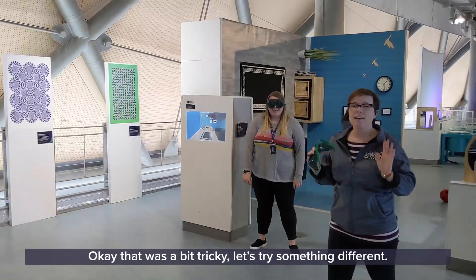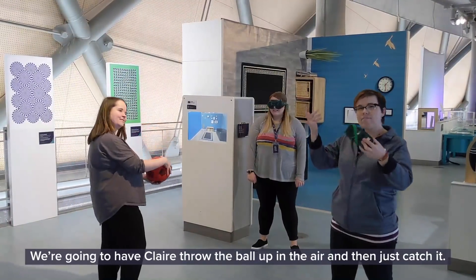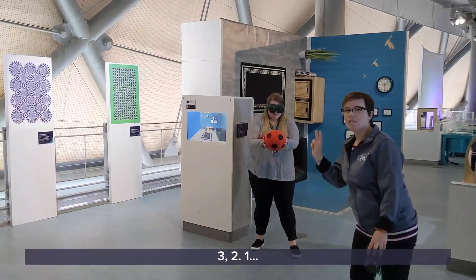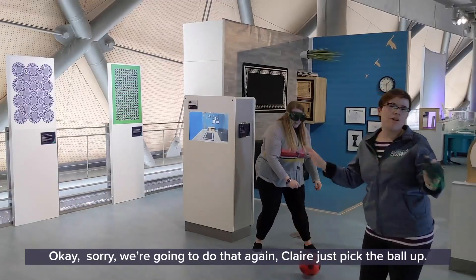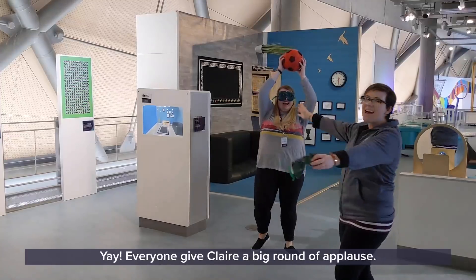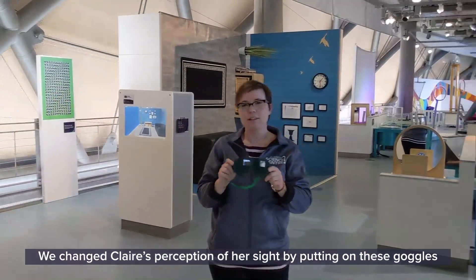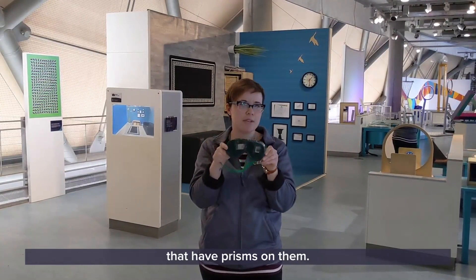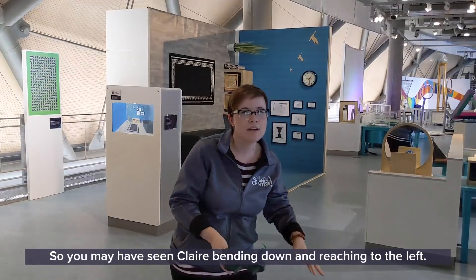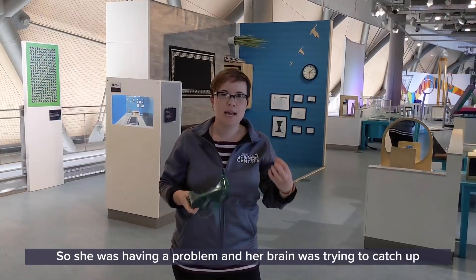Okay, that was a bit tricky. We changed Claire's perception of her sight by putting on these goggles that have prisms on them. The prisms actually reflect the light that goes into your eyes and makes everything look like it shifted to the left. So you may have seen Claire bending down and reaching to the left — that's because her sight made it look like that's where the ball was. So she was having a problem and her brain was trying to catch up with the new information.